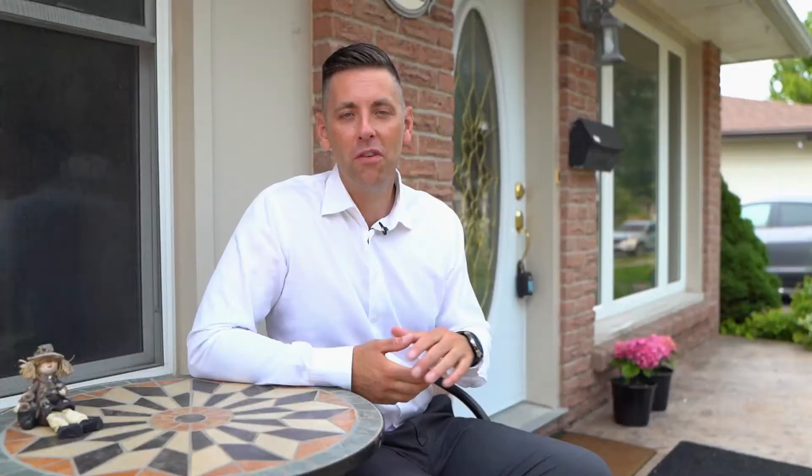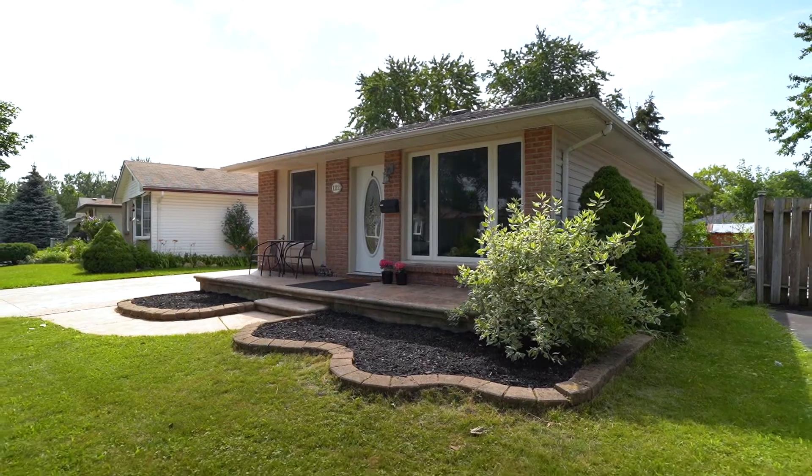As I sit on this beautiful front porch, I can already envision how amazing it would be having your morning coffee, talking to your neighbours while they're out for their walks. This is a really great family friendly neighbourhood.